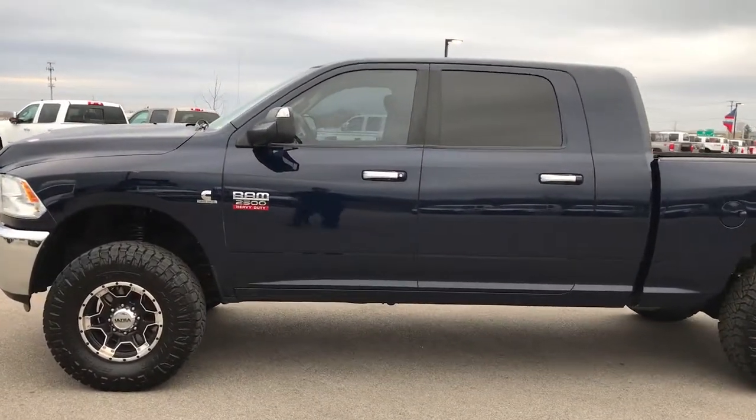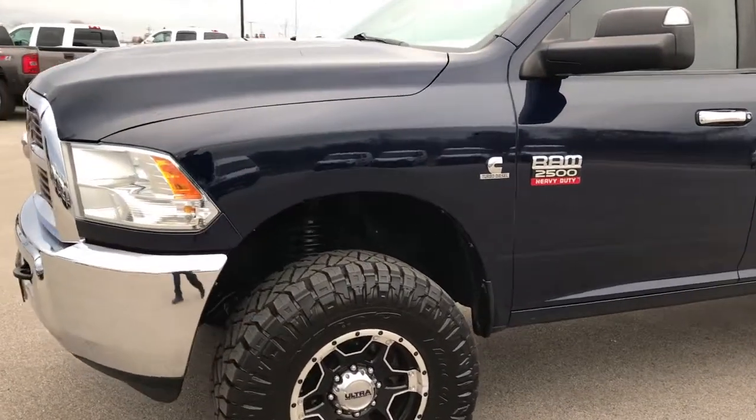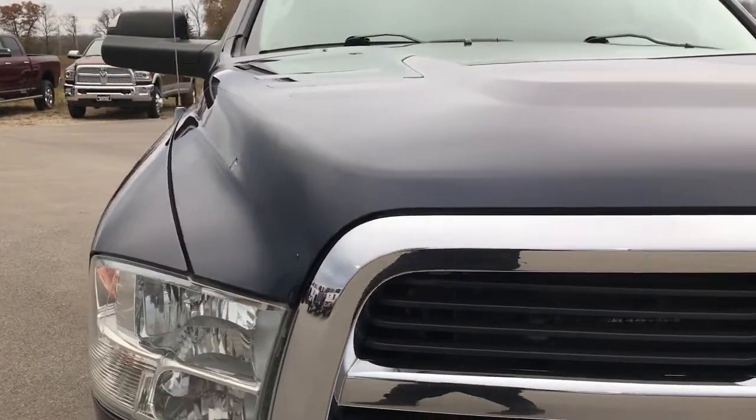This is stock number 9286. We are here at Summit Automotive in Fond du Lac, Wisconsin. We are checking out this super clean 2012 Ram 2500 Mega Cab Short Box.